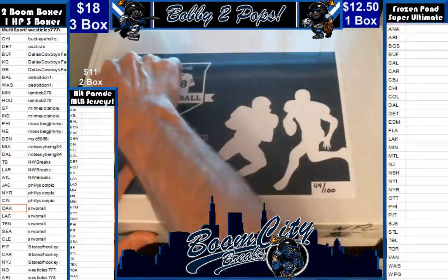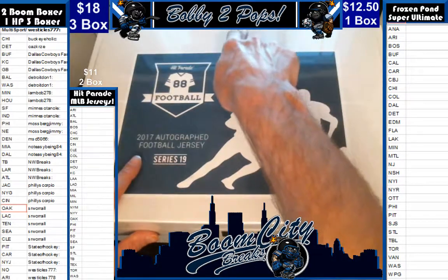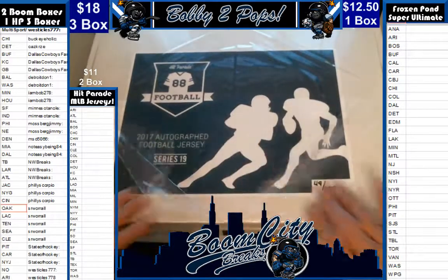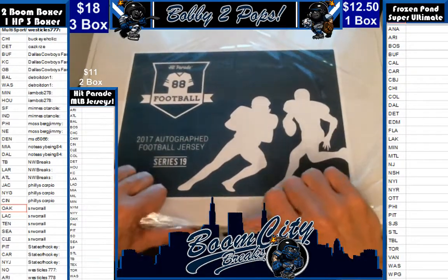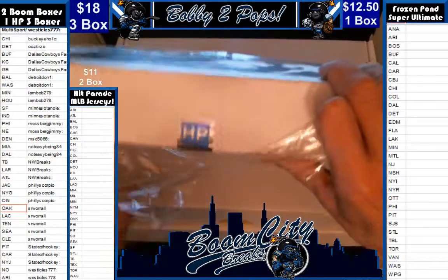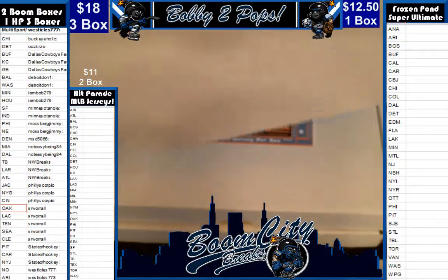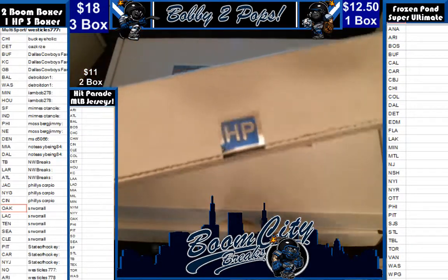We did random team sales as you can see on the left. We have already randomized teams and customers, then alphabetized the customers so they could see a bit easier, gave them a whole bunch of time to trade. All the trades have been entered. Here we go.